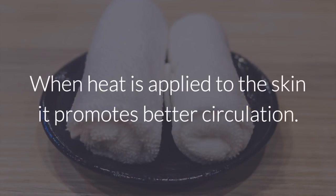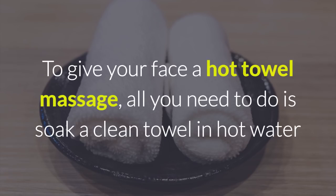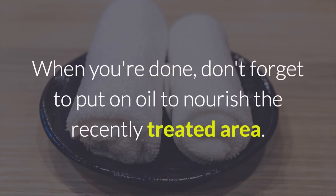2. Hot towel massage. When heat is applied to the skin, it promotes better circulation. It also opens the pores and allows our skin to breathe. To give your face a hot towel massage, all you need to do is soak a clean towel in hot water and immediately apply it to your face. With the warm towel, slowly massage your face for about 15 minutes. When you're done, don't forget to put on oil to nourish the recently treated area.